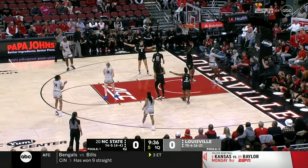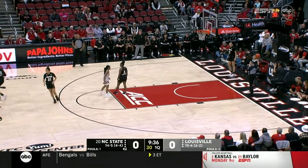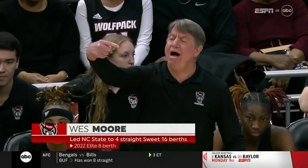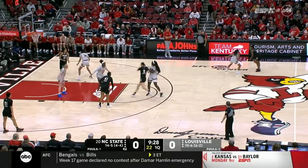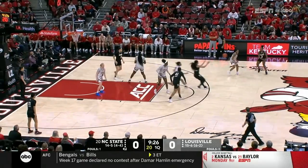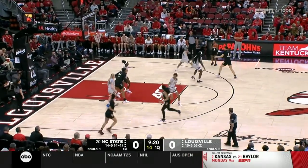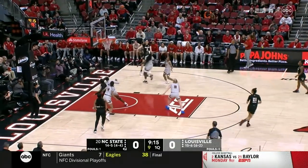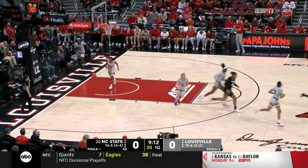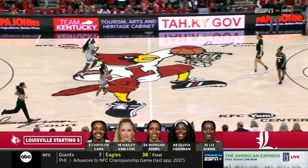Van Liff coming off the screen, trying to drop it off for Liz Dixon — and they'll turn it over. On the other side, in his 10th season at NC State, is Wes Moore. A trip to the Elite Eight last year for the first time since 1998, as they celebrate the 25th anniversary of their Final Four team this year. They were oh-so-close, losing in overtime a year ago to Connecticut in the region final. Diamond Johnson's corner jumper is good.